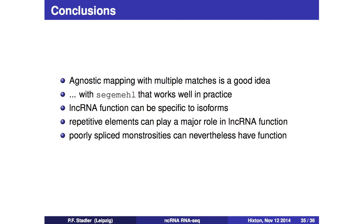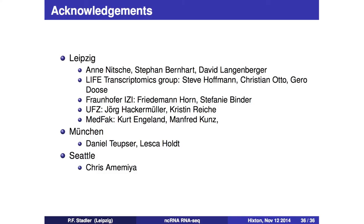In conclusion: agnostic mapping of multiple matches is a good idea - without it we wouldn't have found the Alu in ANRIL, nor found many of the target genes in the case of STARE18. With Segemehl, that works nicely in practice. Long non-coding RNA function can be very specific to particular isoforms and to particular things that are included or excluded. Repetitive elements seem to play a major role in the function of at least some long non-coding RNAs. These poorly-spliced monstrosities can actually have quite a bit of function. I'd particularly like to thank our collaborators: Daniel Teipzer and Leska Holt in Munich, Chris Amemiya on the Latimeria project, and Steve Hoffmann who was running his independent research group on transcriptomics at the medical school in Leipzig while simultaneously getting a PhD in bioinformatics.